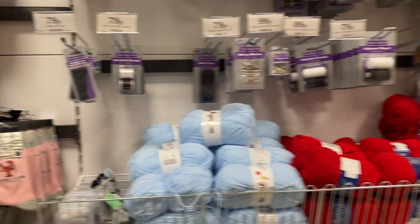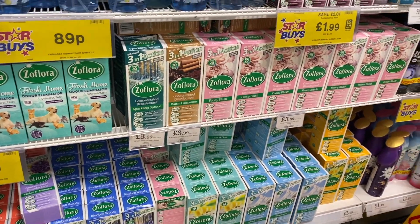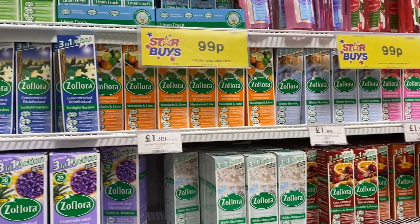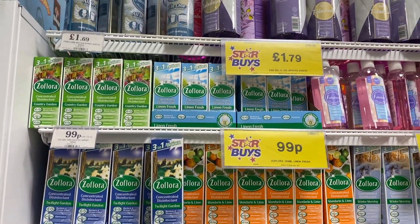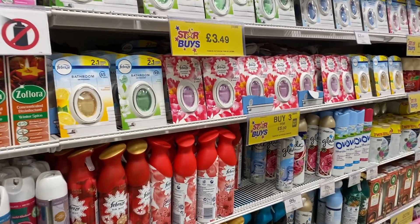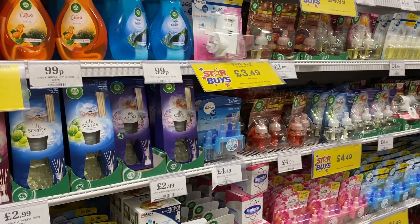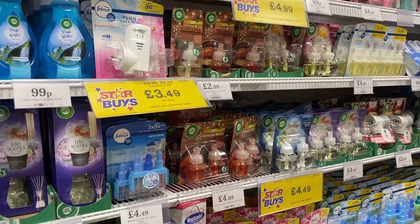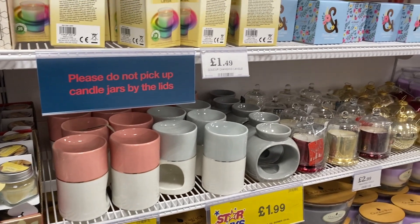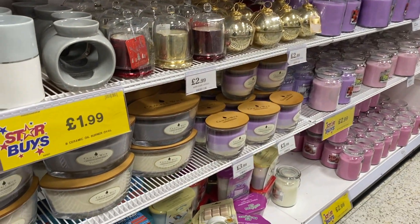Loads and loads of different craft bits. And then — the favourite for a lot of people — look at all these Zofloras! I'm not a massive Zoflora fan because of the cats, but look how many scents they have — that must be like most of the scents. They have loads of different smelly bits as well. I do think they have quite a lot of Christmas stuff still out smell-wise, so if you like them you could get them for next year. Again, lots of candles and wax melts — these make really cute presents.